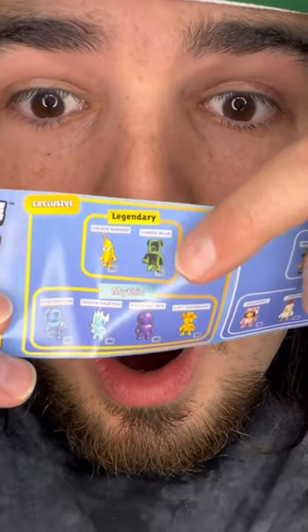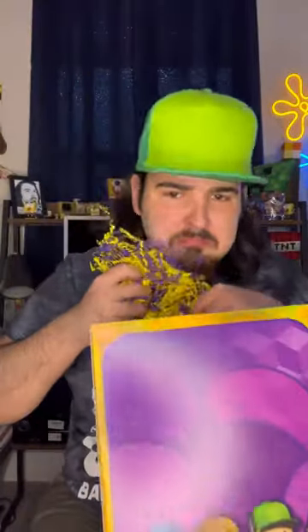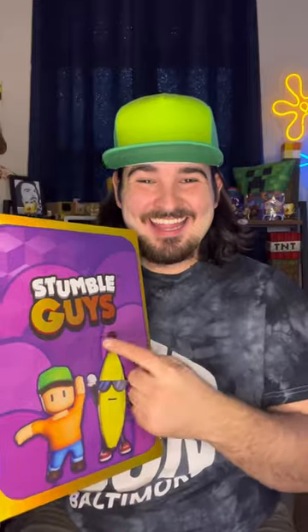We got the rare legendary Golden Banana — yes, golden! And just like that, the StumbleGuys mystery box was empty. To get your own StumbleGuys collectibles, get them at the closest Walmart near you.